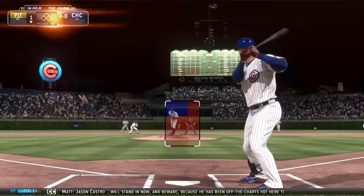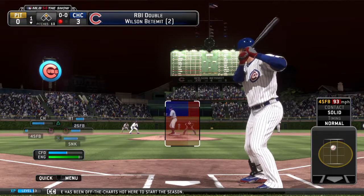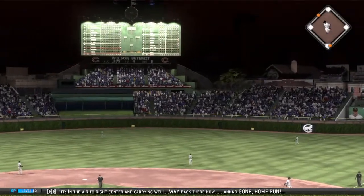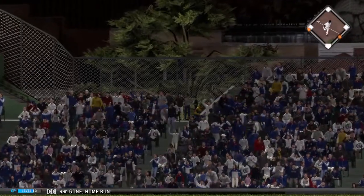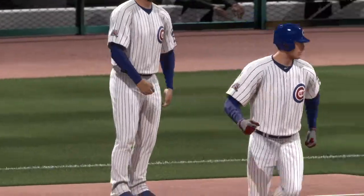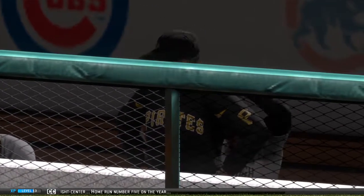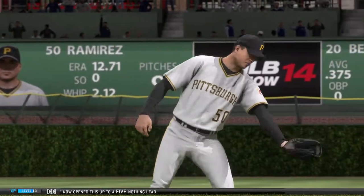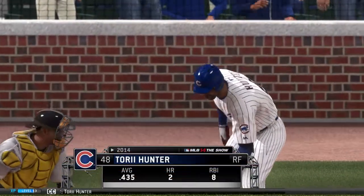Jason Castro will stand in now, and beware because he has been off the charts hot here to start the season. In the air to right center and carrying well — way back there, and gone, home run! A two-run shot to right center, home run number five on the year, and the Cubs have now opened this up to a 5-0 lead.